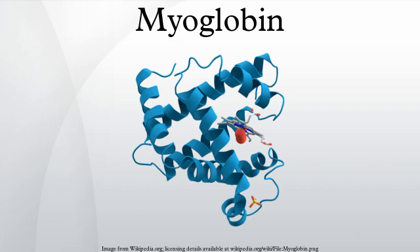Myoglobin is the primary oxygen-carrying pigment of muscle tissues. High concentrations of myoglobin in muscle cells allow organisms to hold their breath for a longer period of time. Diving mammals such as whales and seals have muscles with particularly high abundance of myoglobin. Myoglobin is found in type I muscle, type IIa and type IIb, but most texts consider myoglobin not to be found in smooth muscle.